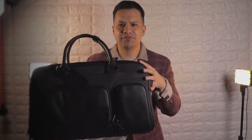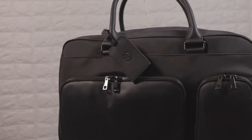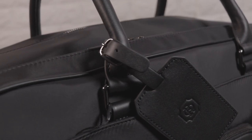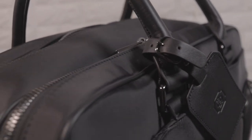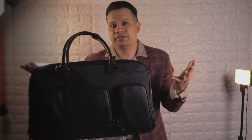I also believe I said this in the last review — this combination of materials pairs very well together because you get that durability with that touch of luxury with that full grain leather. Even though it's all black, you can tell that different materials were used.